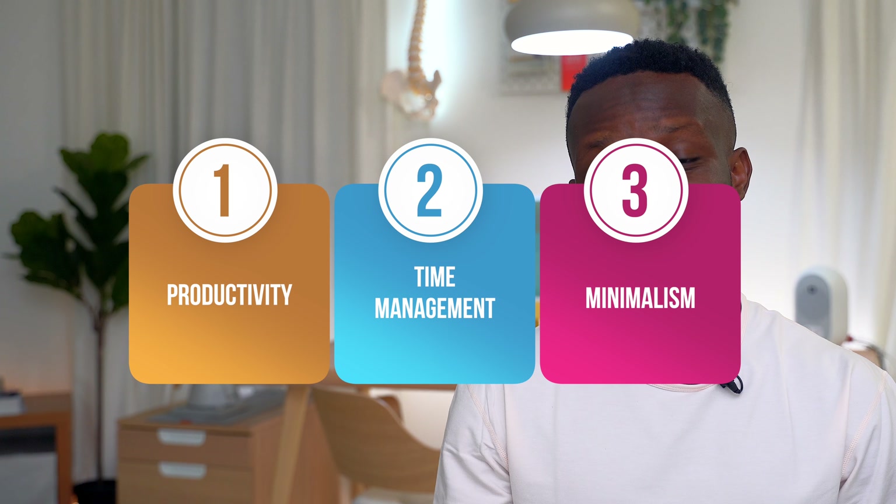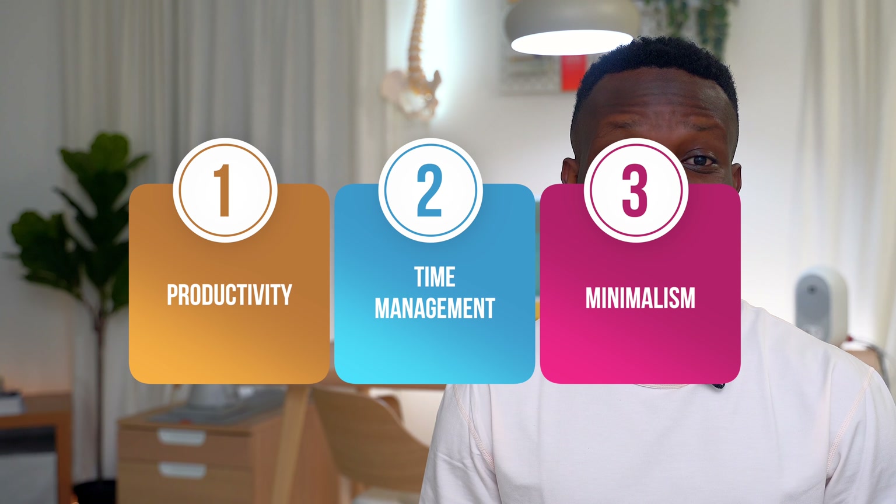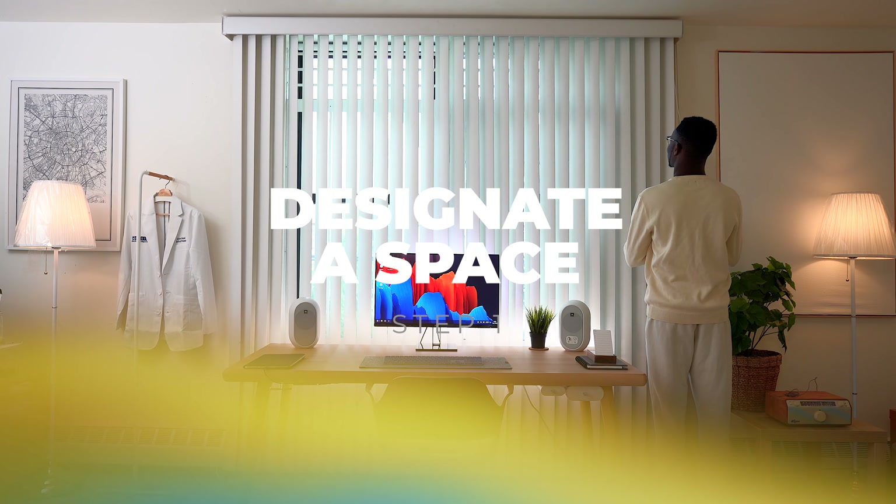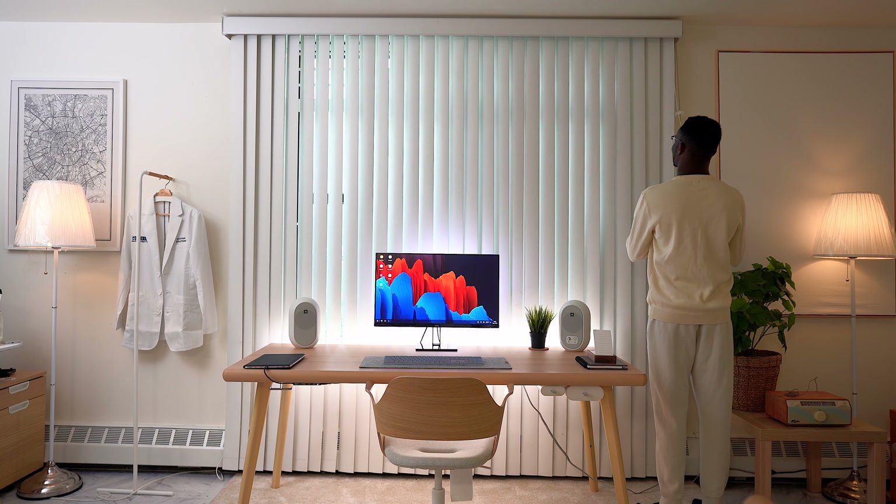Hi, welcome back to the channel. If you're new here, my name is Aziz, a second-year medical student at Albert Einstein College of Medicine, and I love making videos about productivity, time management, and minimalism.